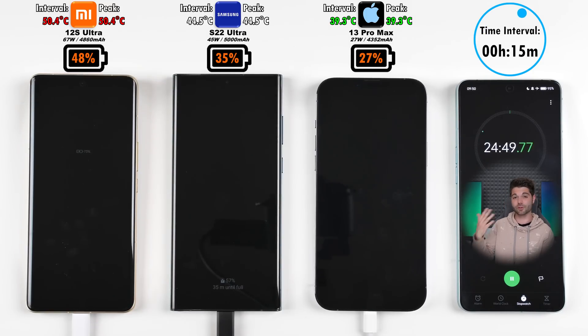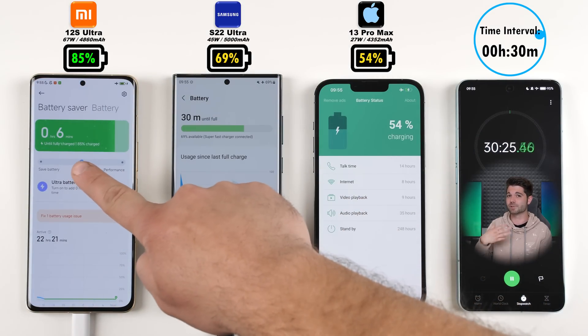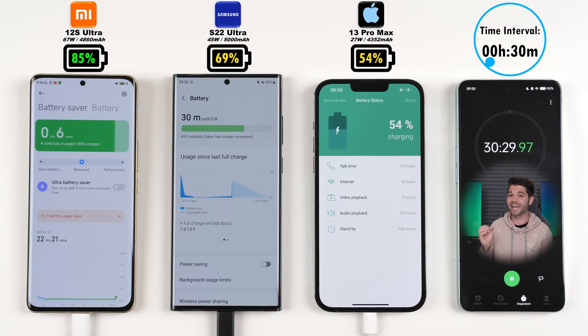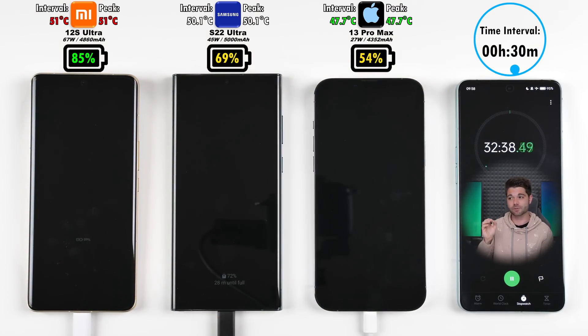Moving on to that 30-minute mark — keep in mind that the Samsung is pretty much in the middle of the two in terms of both percentage and temperature. Hitting the 30-minute mark, we have 85% on the Xiaomi after just 30 minutes, which is ridiculous, but it did reach its absolute peak of 51 degrees Celsius. The iPhone is sitting at 54% and 47.7 degrees — actually not that far behind as the coolest of the test — and 69% on the Samsung, not too far off the Xiaomi.